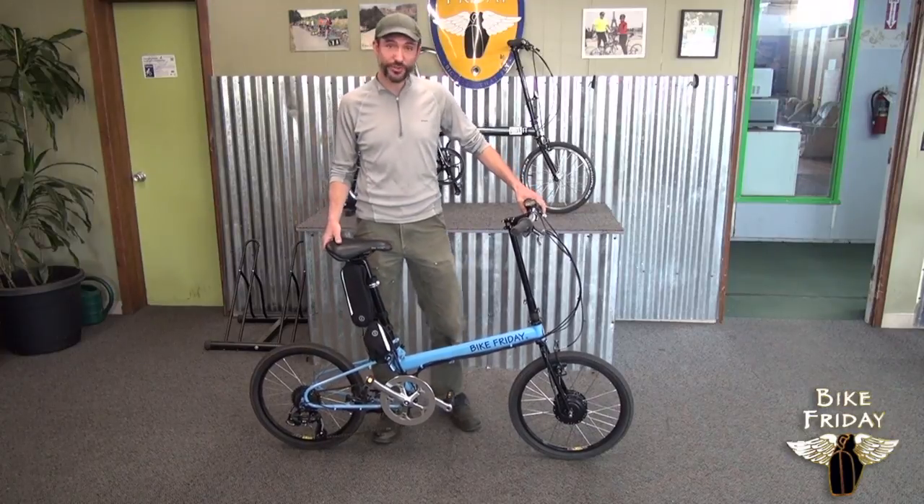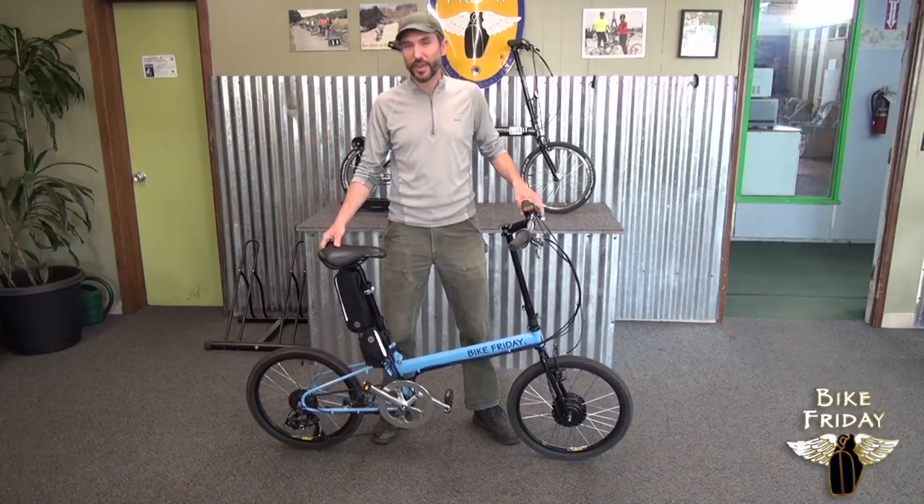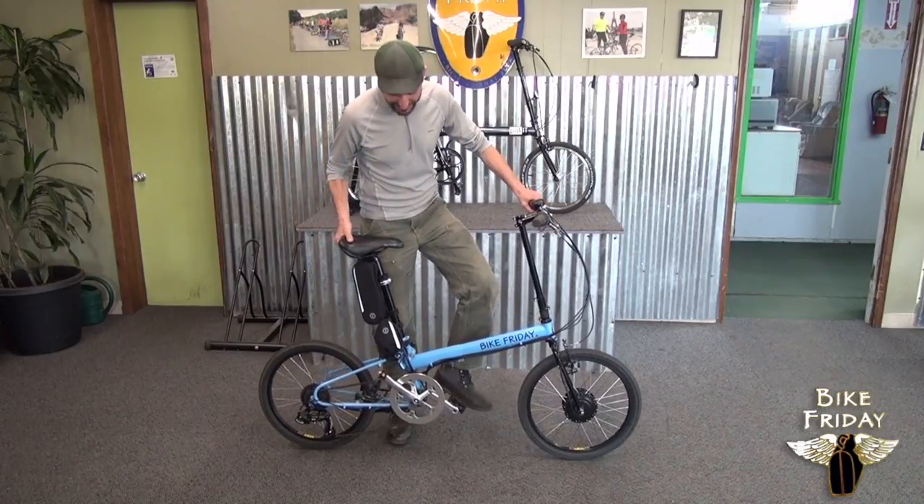We're offering the New World Tourist with a front wheel motor or with a rear wheel motor. Either of those are going to be the experience of riding a bike — it's a pedal assist.